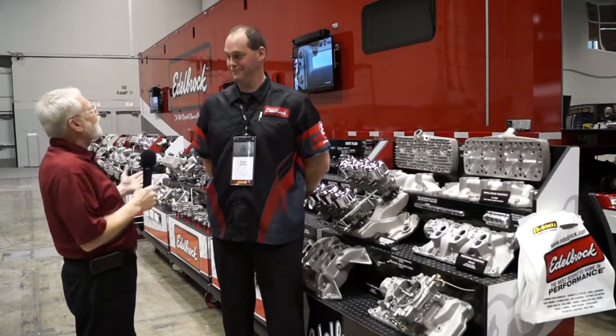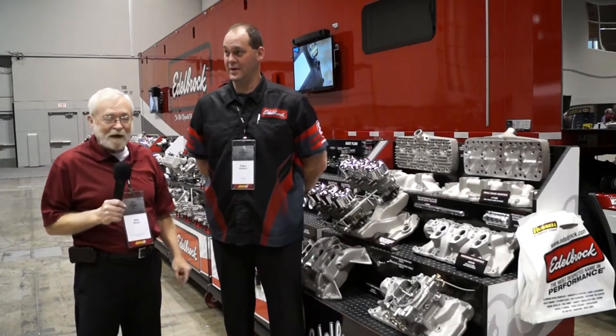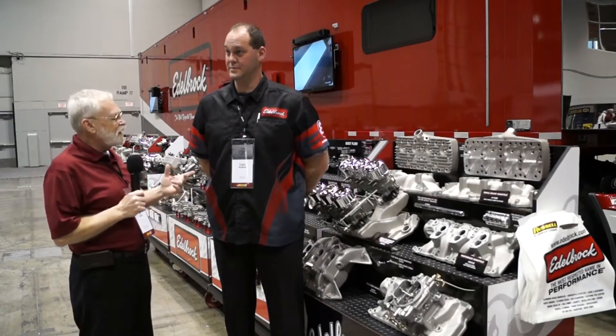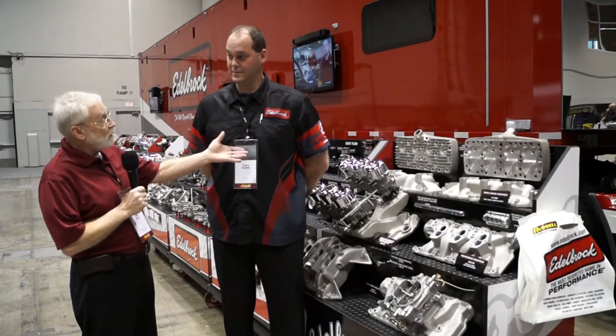For centuries it seems like we've had upgraded intake manifolds to increase the performance on all types of vehicles, especially hot rods. But I think it's more important today to think about volumetric efficiency and how fuel and air flows. Tell us a little bit more about that and maybe start right where it began.